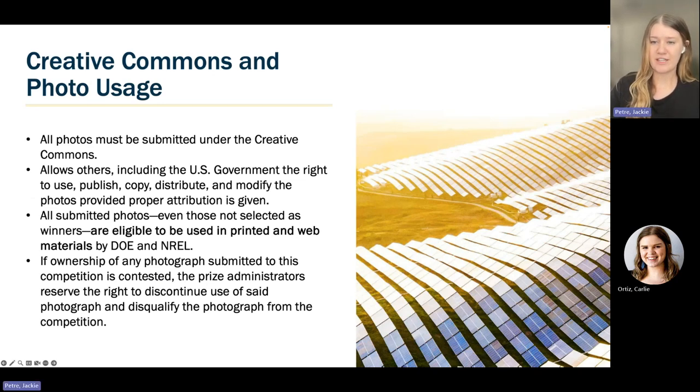Photos must be submitted under the Creative Commons Attribution 4.0 International License. This allows others, including the U.S. government — DOE and NREL — the right to use, publish, copy, distribute, and modify the photos provided proper attribution is given. This means that any photos, even those not selected as winners, may be used by DOE and NREL in electronic and print materials. If ownership of any submitted photograph is contested, the prize administrators reserve the right to discontinue use of that photograph and disqualify it from the competition.